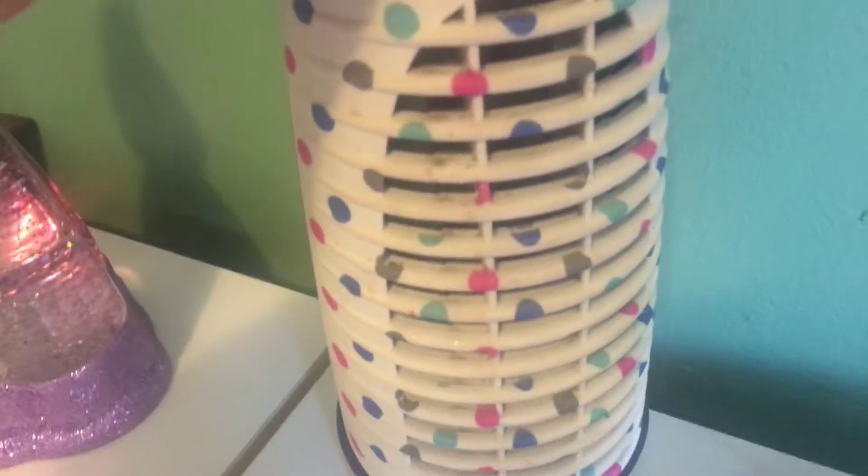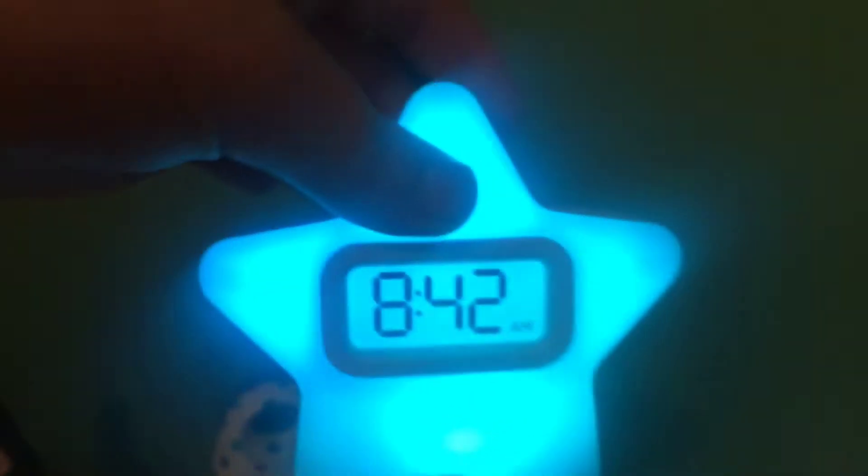I got two coloring books from Crayola under there, my little headphones, a fan that blows cold air, and then my light — it's really pretty. My bed of course, and then I got this thing that goes under it.